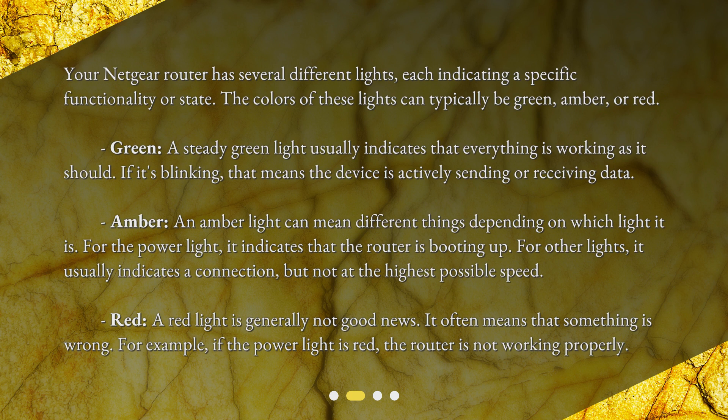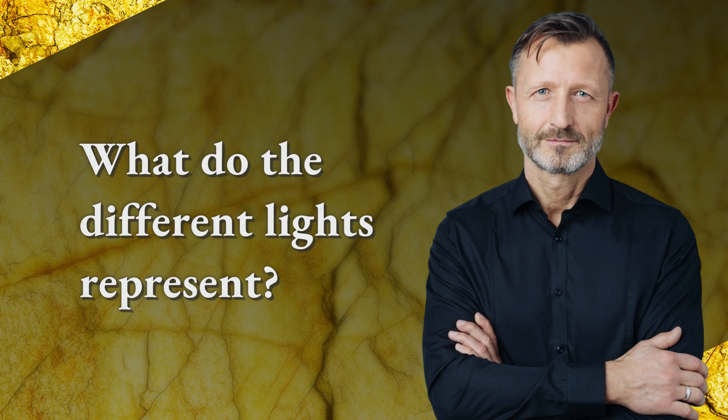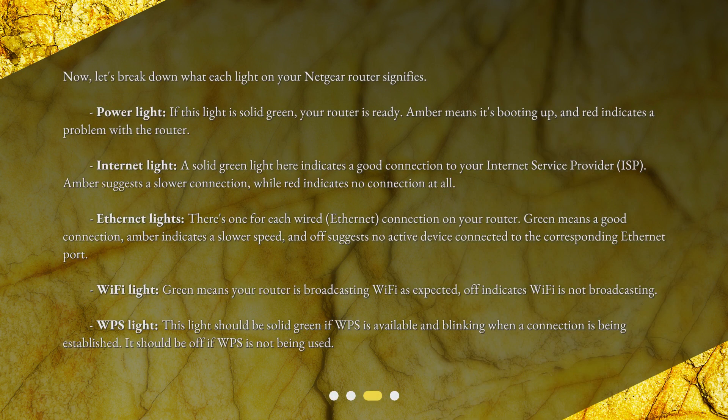Amber: an amber light can mean different things depending on which light it is. For the power light, it indicates that the router is booting up. For other lights, it usually indicates a connection but not at the highest possible speed. Red: a red light is generally not good news — it often means something is wrong. For example, if the power light is red, the router is not working properly.